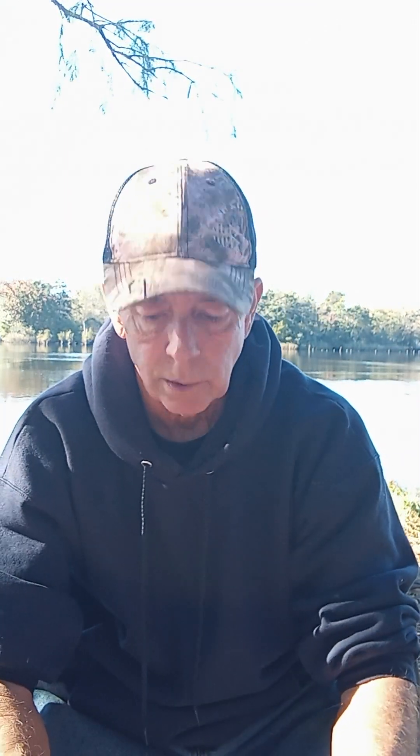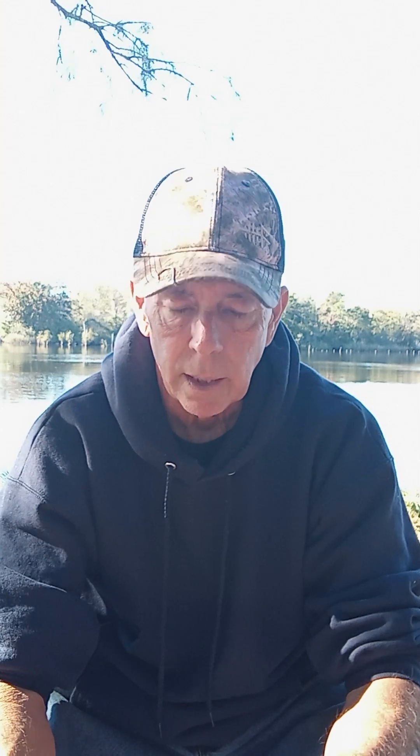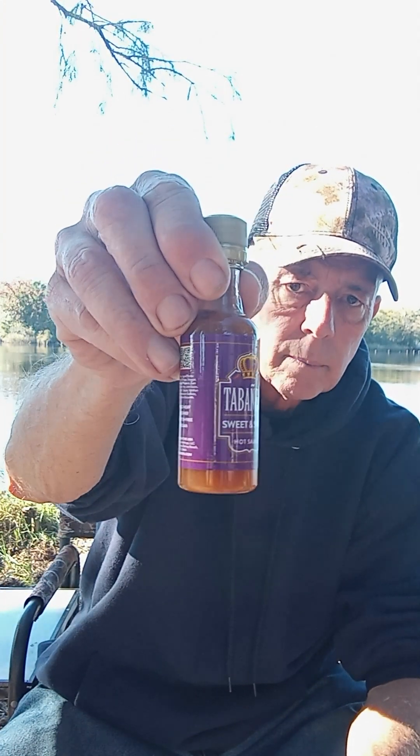Something tells me I may be missing a bottle here. Here's one I've never heard of before — it's a hot sauce called Tabanero Sweet and Spicy Hot Sauce. I don't do the hot stuff, but other people do, so it's not for me.